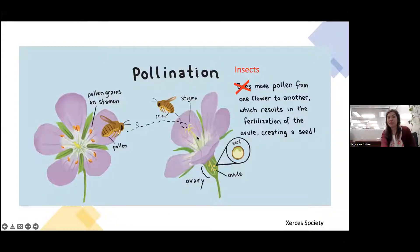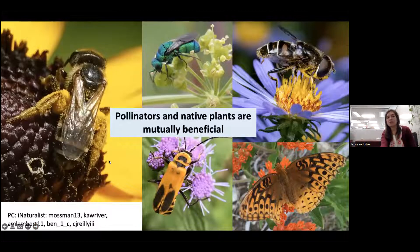Pollen travels from the stigma of one flower to the stigma of another, creating a pollen tube that reaches the ovary to create a seed. Bees are a main pollinator that gets a lot of attention, but there are other pollinators too — wasps, flies, beetles, and butterflies — all different sizes and shapes, which benefits the flowers they come in contact with.